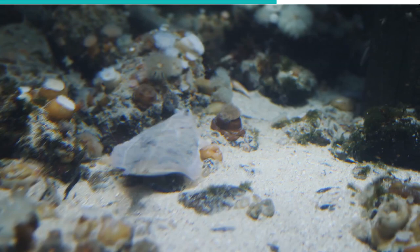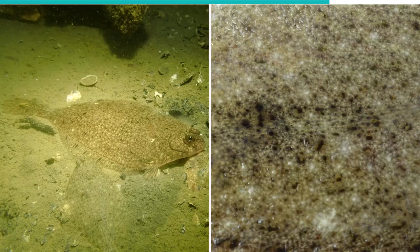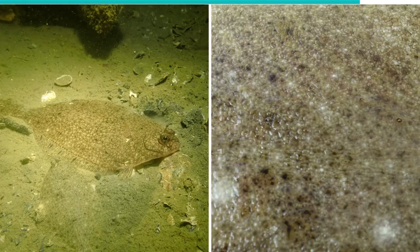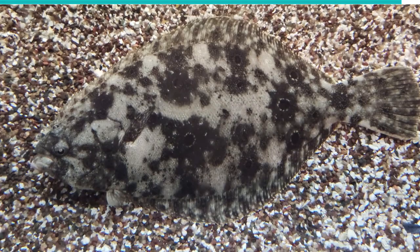As they lay flat on the ground, these fish are barely noticeable, and predators swim by without giving them a second glance. The flatfish also buries itself in sands and pebbles, which allows it to ambush its prey the moment they pass by.